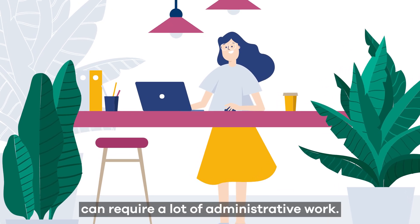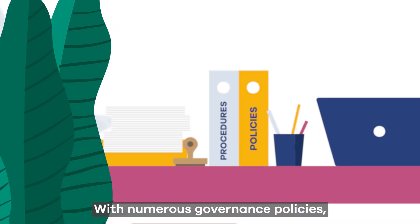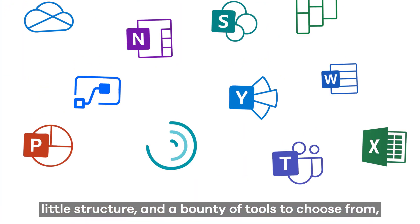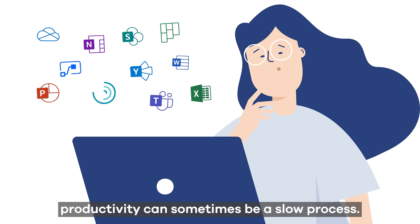Managing a project of any size can require a lot of administrative work. With numerous governance policies, little structure, and a bounty of tools to choose from, productivity can sometimes be a slow process.